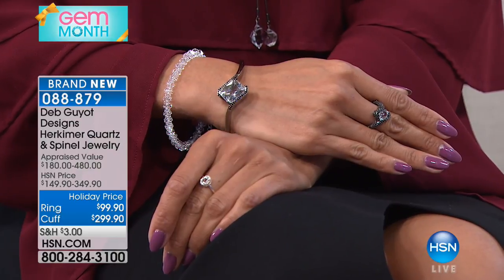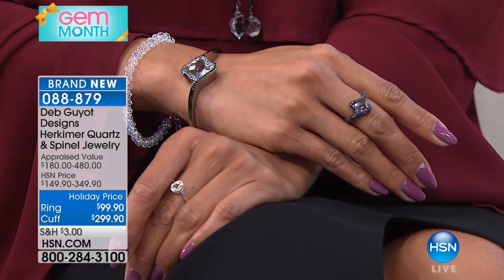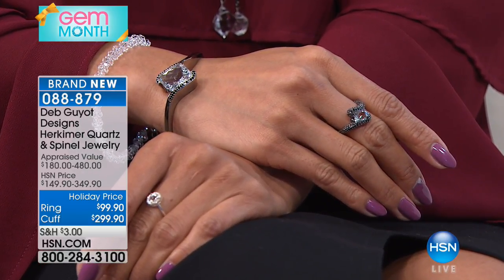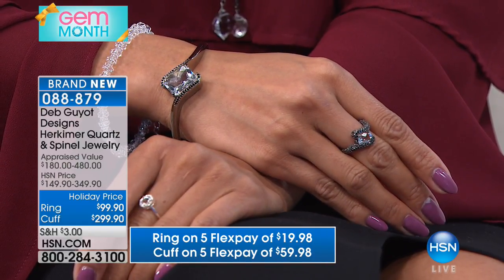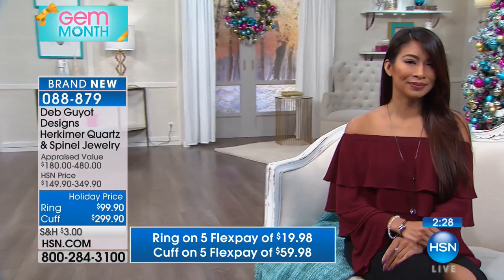I'm going to find out what's left in the bracelets versus rings here. This is a brand new set, first time to ever order it. If you'd like to pick this up, it's 088-879-80 — only cuffs remaining. If you want that beautiful cuff, I hope you're able to order it. It fits like a dream. The thing about the cuff to note — I'll put it on myself. It's slightly malleable.